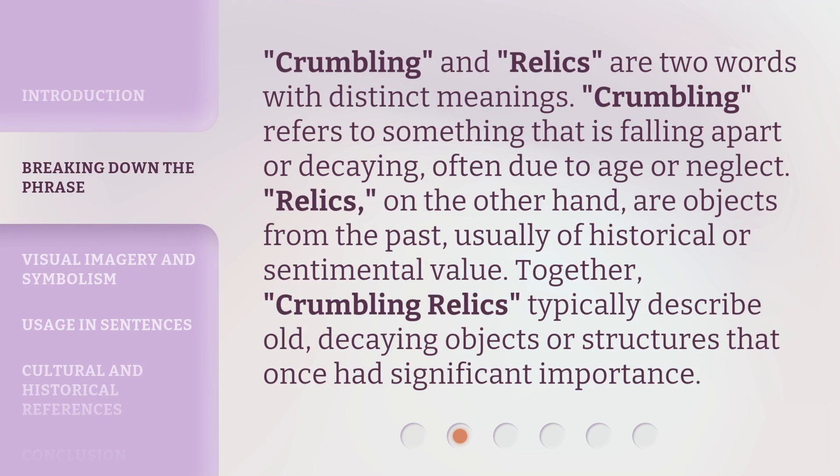Crumbling and relics are two words with distinct meanings. Crumbling refers to something that is falling apart or decaying, often due to age or neglect.